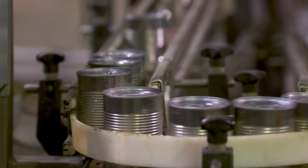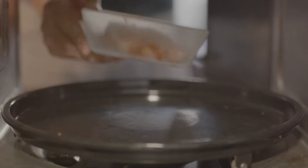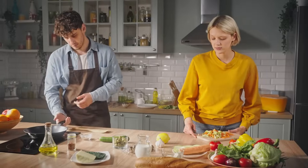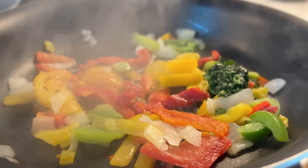Focus on reducing ultra-processed foods. Things like frozen dinners, canned soups, deli meats, and many packaged snacks are loaded with sodium. Cooking fresh meals at home is your superpower for controlling salt.